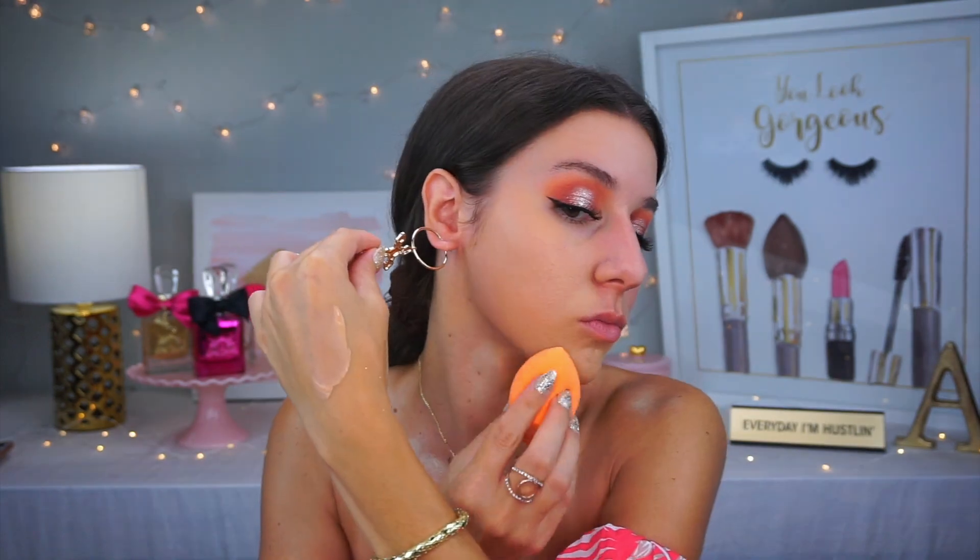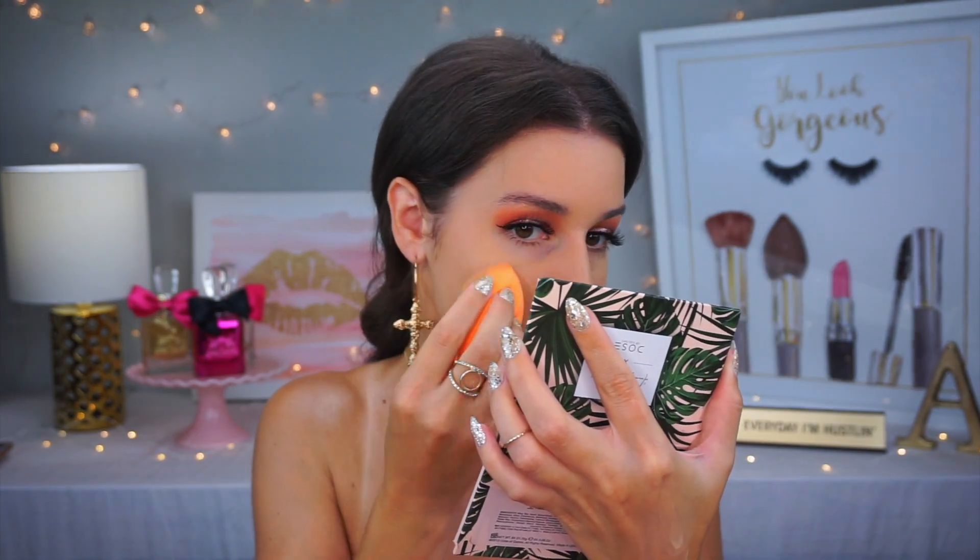For the face, I'm priming with NYX Angel Veil, then going in with an oldie but goodie — the L'Oreal Pro Matte Foundation in shade 103. I used to use this non-stop and then got away from it trying other foundations, but I forgot how much I missed it. Especially now that my skin is more oily in summer, this humidity — it really holds up well.